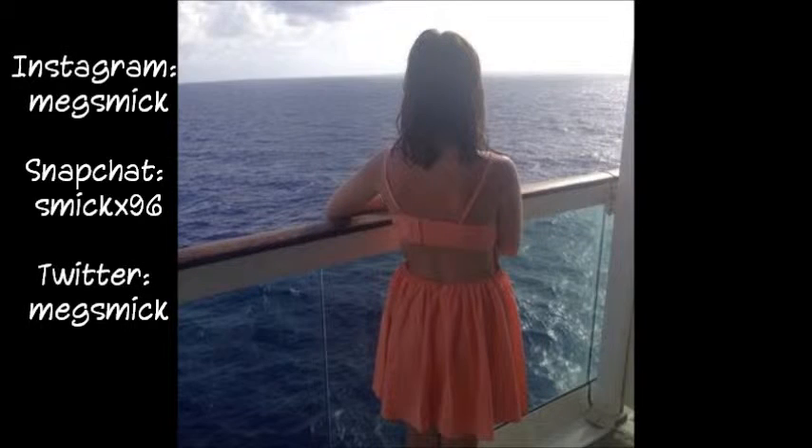So those are all the things that I got from Bath and Body Works. I hope you enjoyed this video and I will see you next time. Thank you.